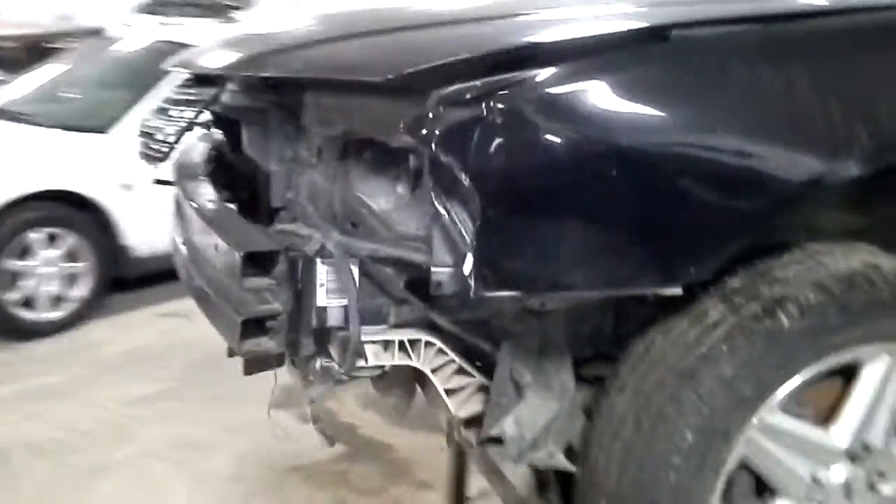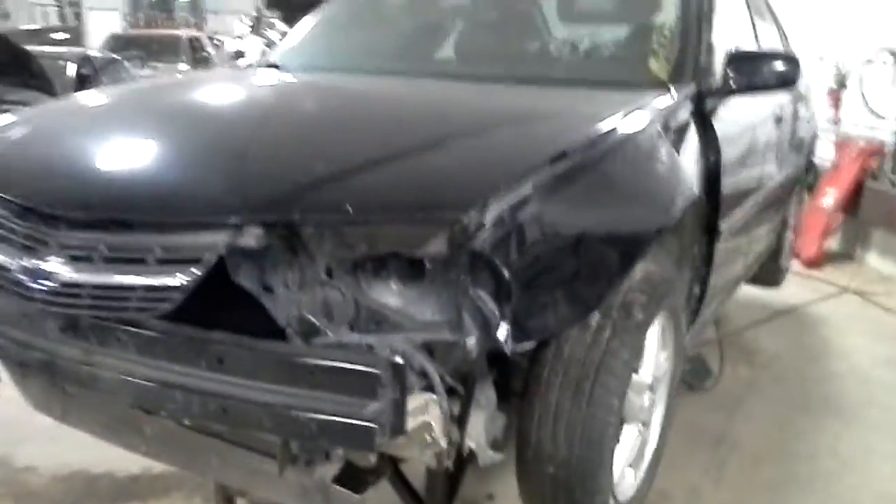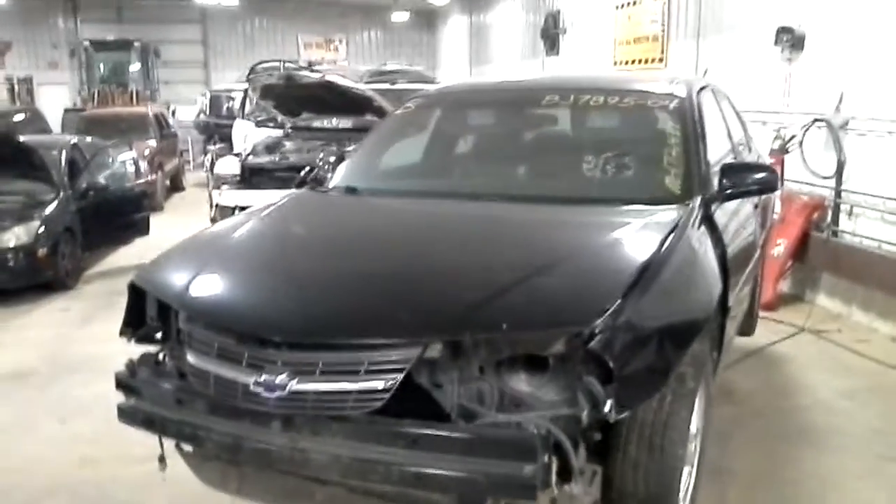This one does have some front damage. The miles are 172,437.